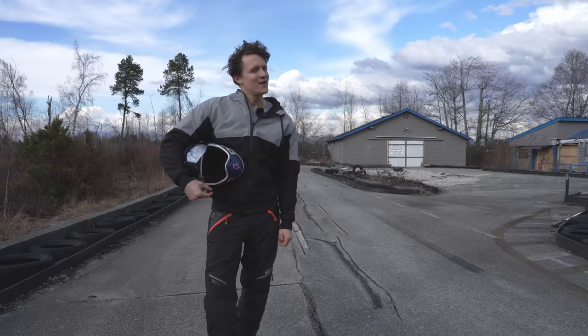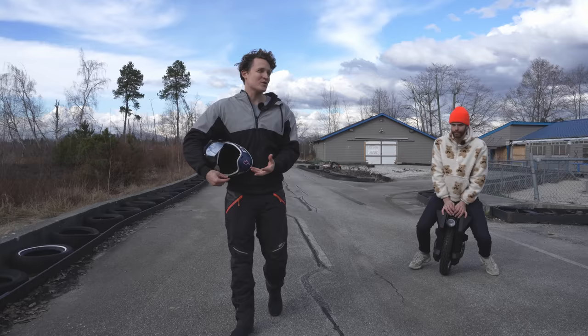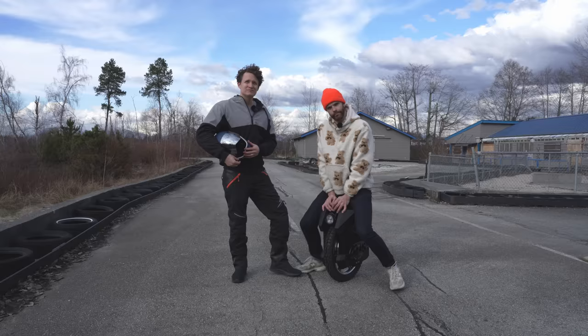And now, to the track! We're on the same track, same helmet, same helmet hair. We are going to test the speed of the Master Pro and let you know how it performs on the track. It's surprisingly stable — this is the intro.